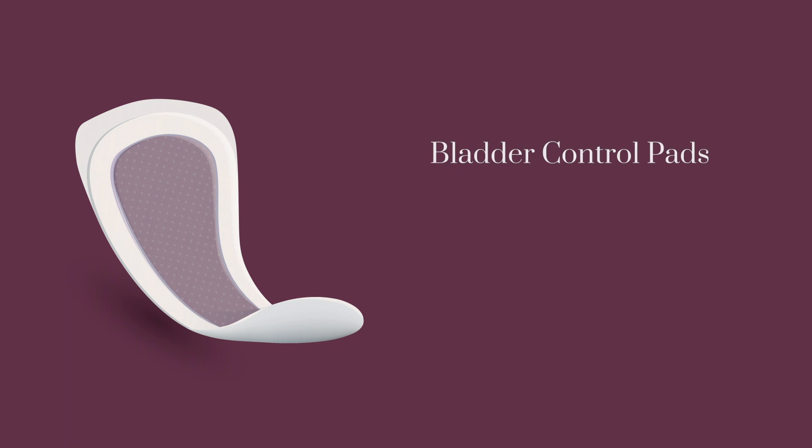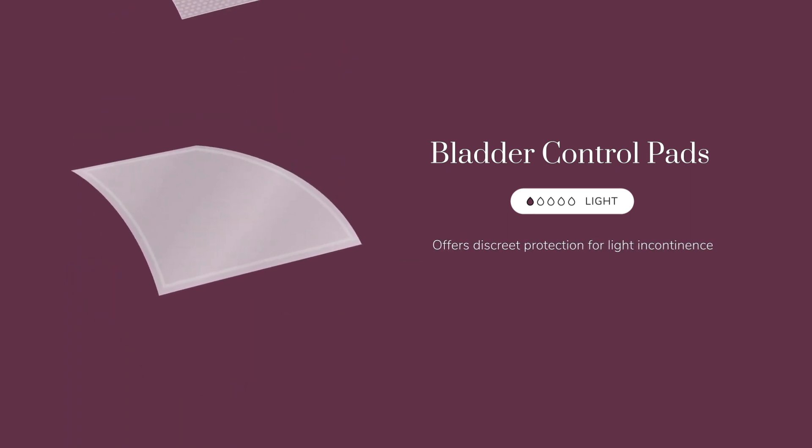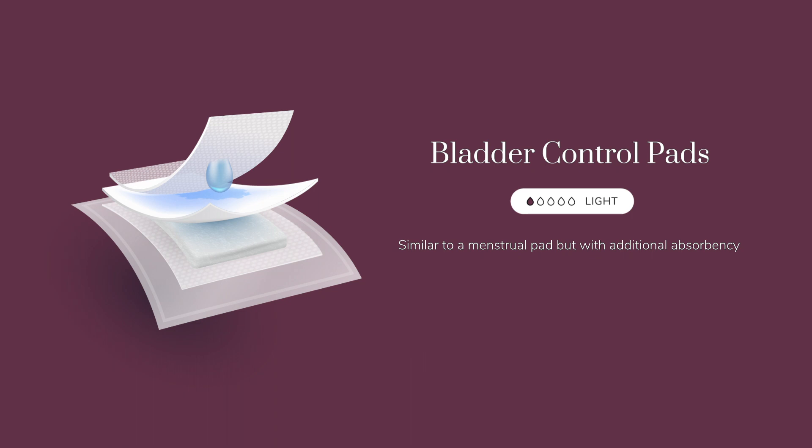Bladder control pads are ideal for women with light bladder leakage. If you experience leakage when you laugh, sneeze, cough, or exercise, bladder control pads could be the right product for you. They provide discreet coverage with layers of protection, similar to a menstrual pad, but with additional absorbency for peak protection against bladder leakage.